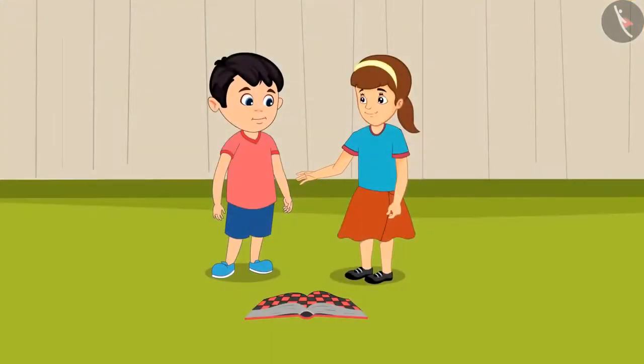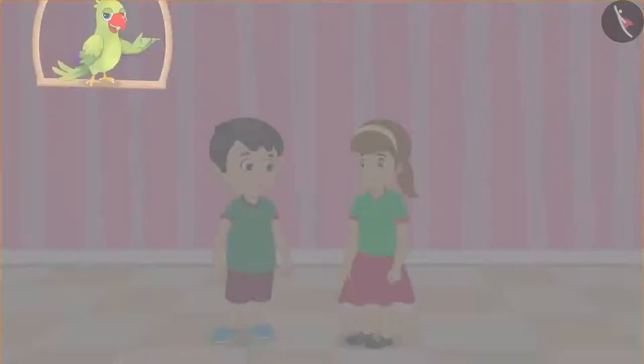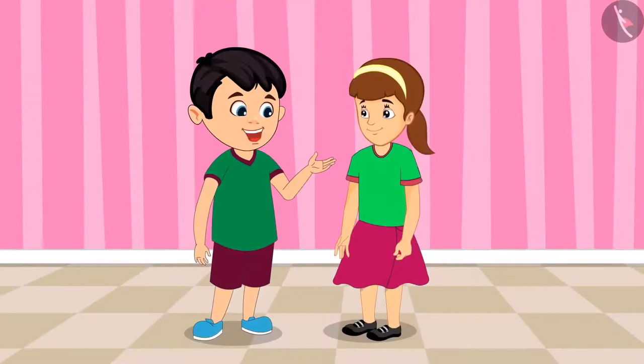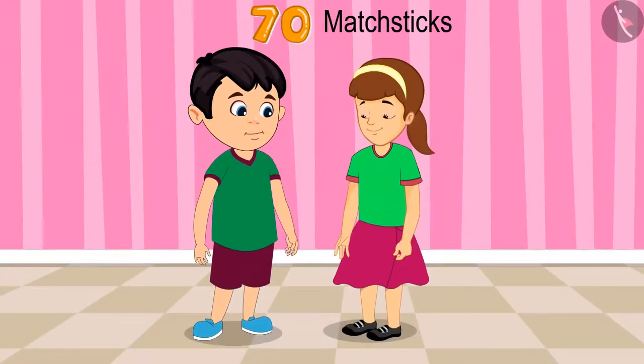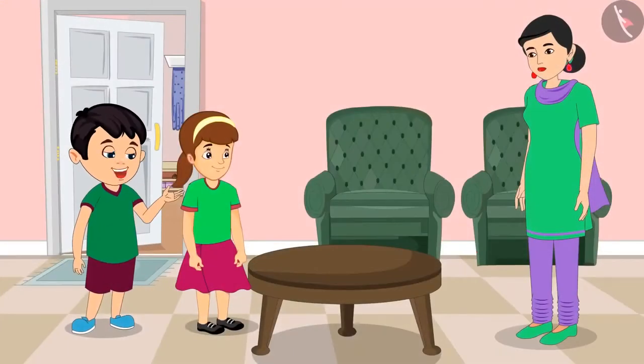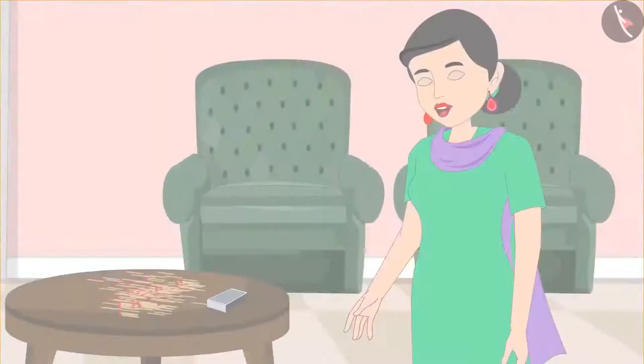Since 65 is the greater number, I have won the game. Yes, I have understood, Artie. Chotu and Artie are thinking of making a model with matchsticks. Artie, we will need 70 matchsticks for the model. Let us ask mommy for matchsticks. Mommy, please give us matchsticks — we want to make a model. Okay, take these. Chotu, these are too many matchsticks. Let us take 70 out of this pile. Please make bundles of 10 each so that counting becomes easier.